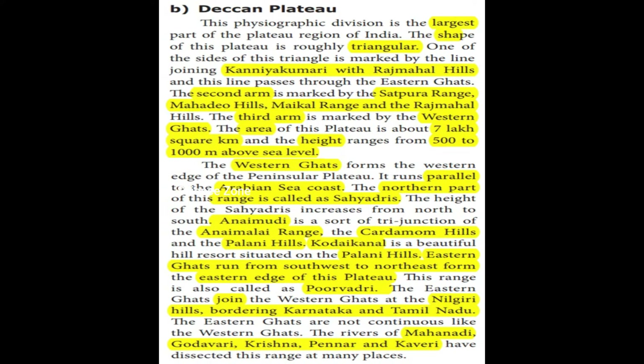The Eastern Ghats join the Western Ghats at the Nilgiri Hills. The Eastern Ghats are not continuous like the Western Ghats — they have been dissected at many places.